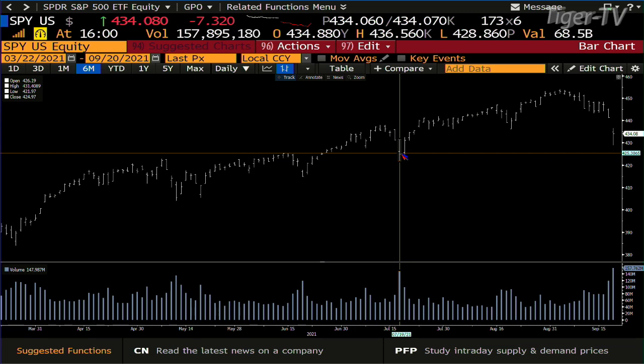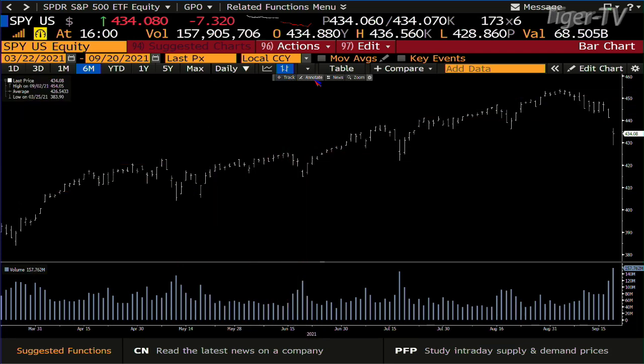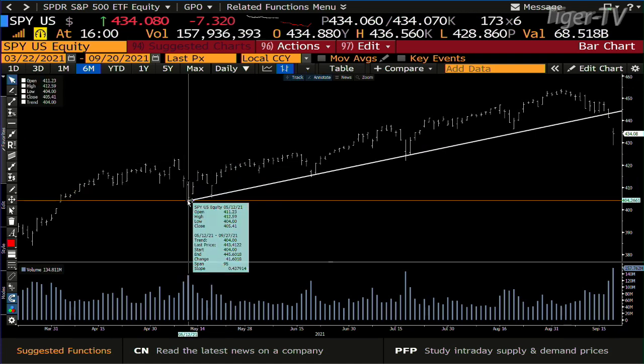So the next stop on the SPY is at 421. When you take a look at this, what we have done is had a break of the uptrend with conviction — wide price spread, accelerated volume — and the SPY is still at 434. That's saying the SPY wants to trade down to the day of May 12th, which is the 404. So it is a very large number.